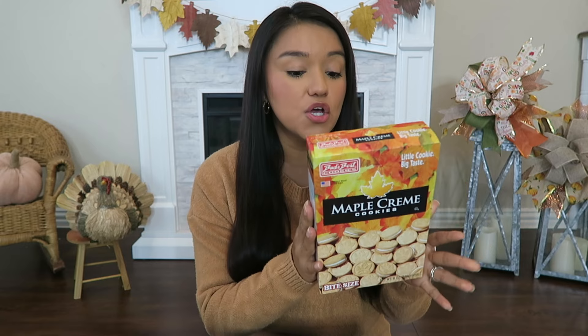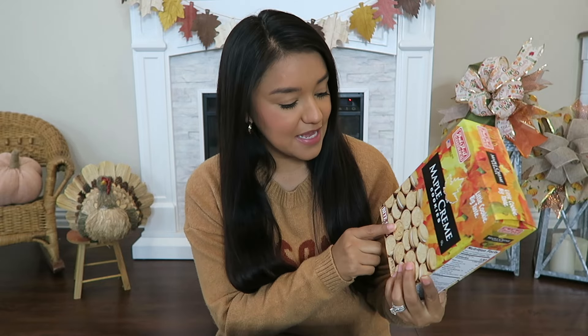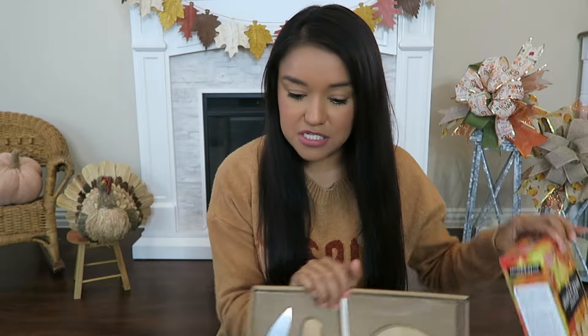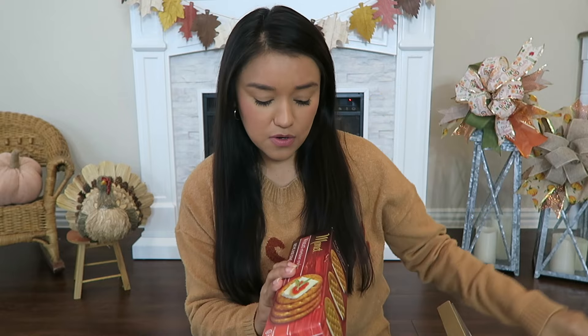So I got the board and then went around to see what they had to build a little charcuterie board. I found these little maple cookies — they are bite size, very similar to the Trader Joe's maple leaf cookies, but bite size with a little leaf embossed on them. These look yummy! Just think of a fall Thanksgiving gift basket. I'm either going to do something sweet or I picked up some items for a more traditional charcuterie board — you could still add these to the gift basket and it would look really cute.